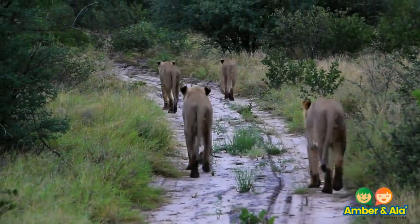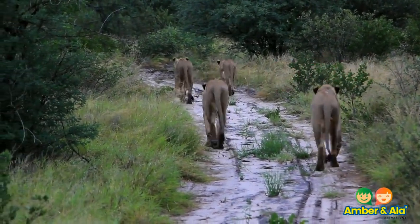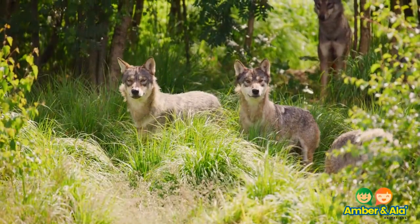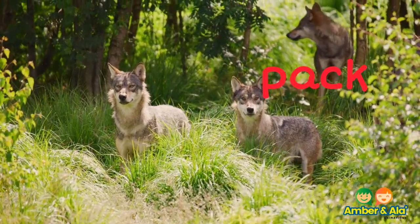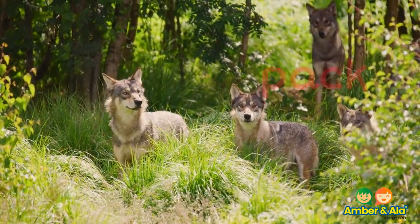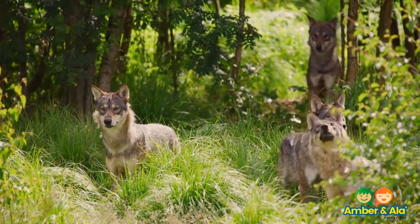This is called a pride of lions. A pride of lions is a group. The lions work together in a group to find food. A group of wolves is called a pack. A pack of wolves work together like a lion pride — they have to find food and they find it together.